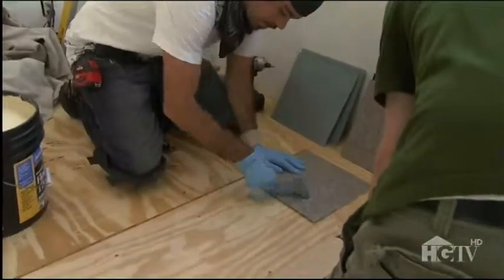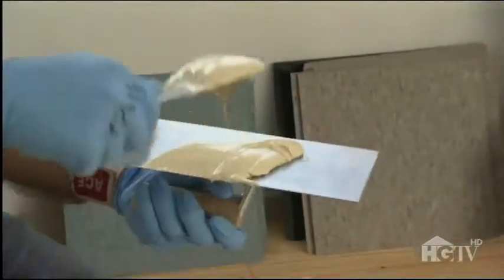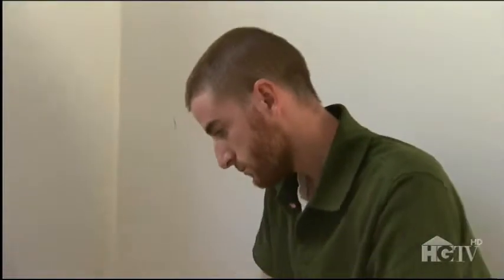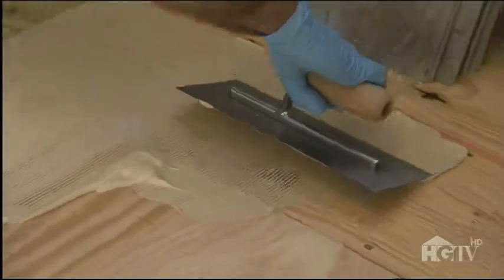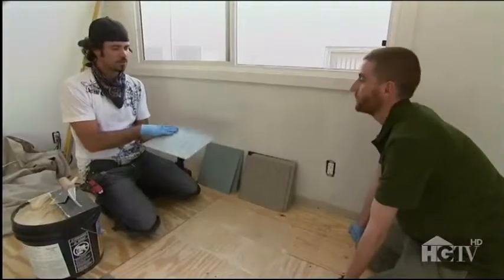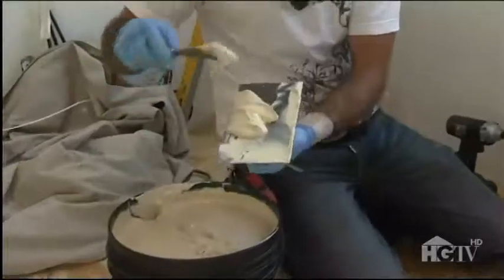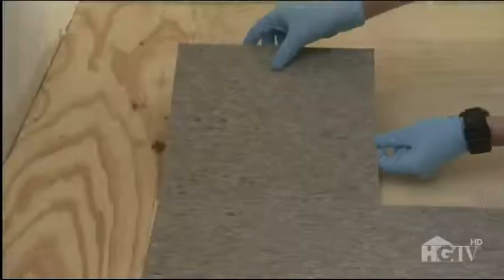Random or not, you can't lay vinyl tile without a V-notch trowel and latex-based tile adhesive. You just push the adhesive around with your trowel so it makes little raised grooves, and you don't want to get too far outside the lines of where you're laying — just a couple tiles in advance. There is a back to the tiles: one side is matte and one side is shiny, and you obviously want the shiny side up. They slop down some tile adhesive, wait about 15 minutes for it to get tacky, and then start laying tiles according to Keith's pattern.